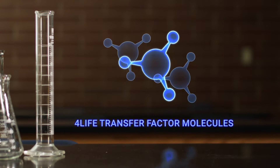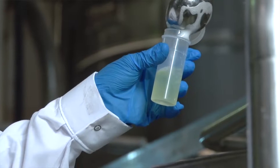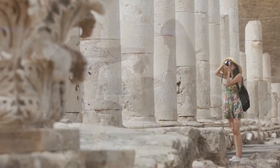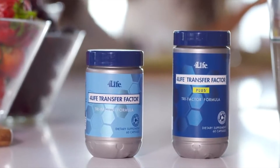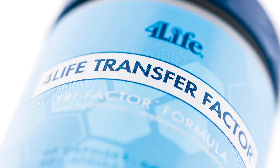Transfer factors are found in mammal's colostrum and egg yolk, which reinforce general wellness. One simple way to understand this is realizing that mother's milk, apart from nutrients, contains a large amount of transfer factors which ensure the wellness of newborn babies. You have two options to get the complete essentials pack: with 4Life Transfer Factor Plus, or 4Life Transfer Factor Trifactor.